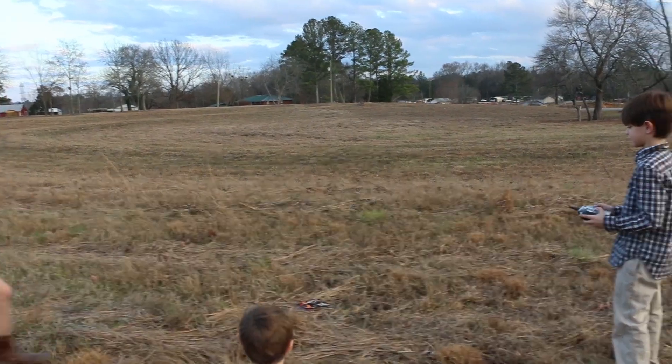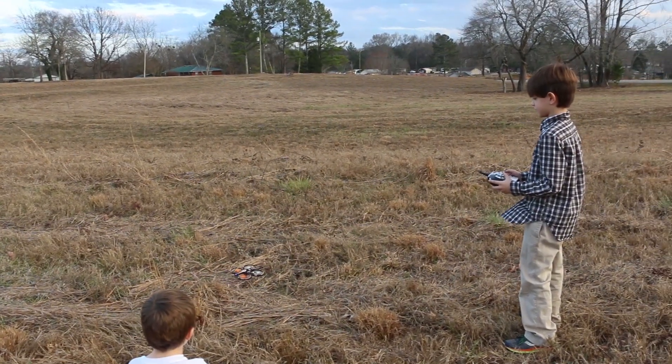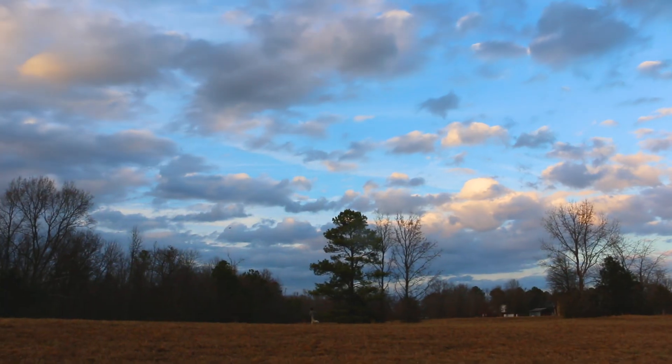To bring you up to speed real quick, my sister bought my son a toy drone which he immediately went outside and flew as high as he could and let the wind carry it off into the woods. Way out of sight — all we knew is that it was somewhere in a huge section of the forest.